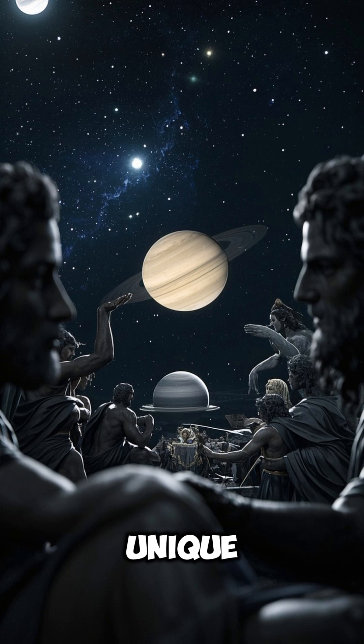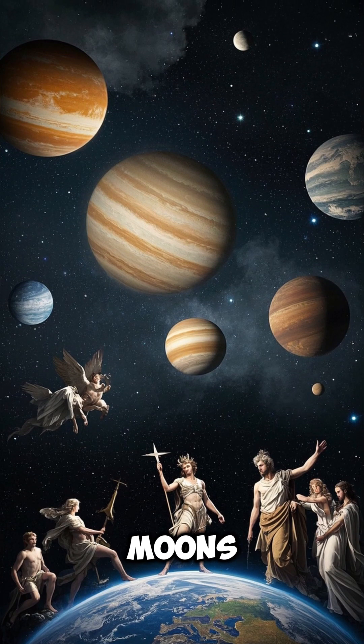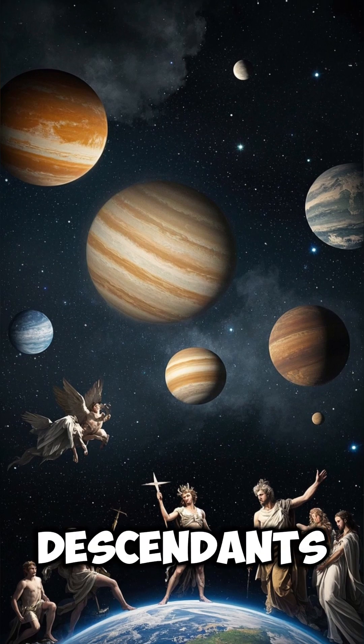Saturn's moons have unique names, mostly from mythology. Jupiter's moons are mostly named after Zeus's lovers and descendants.